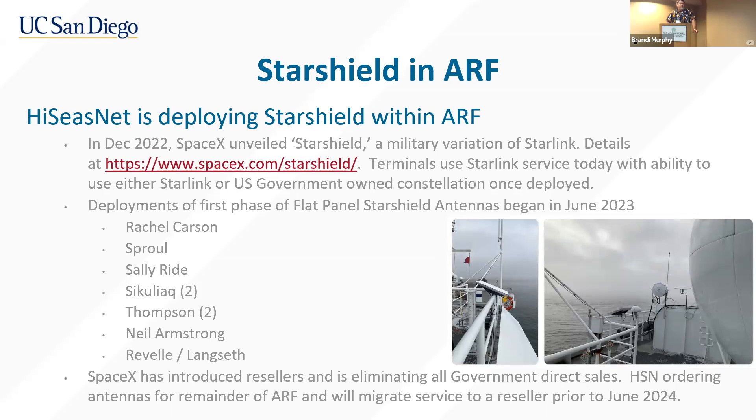We've also deployed on New Armstrong. Ravelle was supposed to have two terminals, but we sent one to Ravelle and another to Langseth when we had an opportunity to deploy Armstrong and Langseth at the same time. That was pretty much our first set of terminals ordered. We've been working with SpaceX to get the rest of the fleet's terminals ordered since September. With the introduction of resellers it's been less slow than the initial orders, though still challenging. We're looking at issuing purchase orders for the remainder of the fleet and hoping to get those in soon to complete the fleet by end of year.